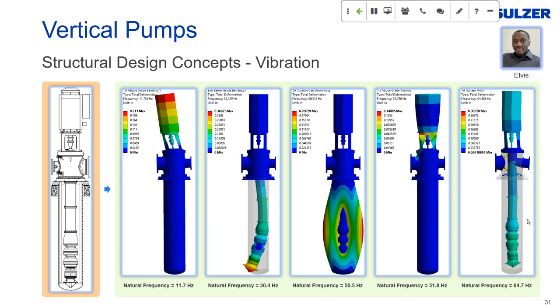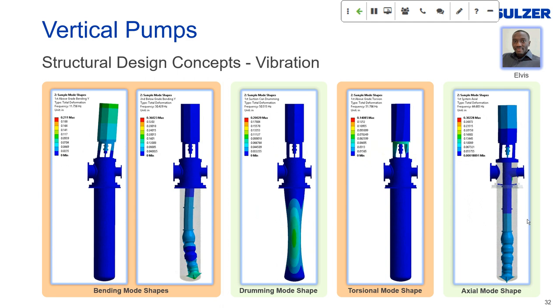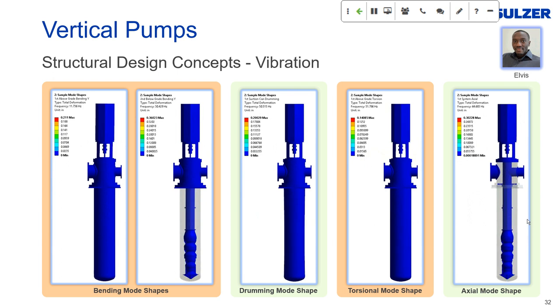To understand resonance, there are two dynamic properties to consider. The first is natural frequency — the frequency at which a structure vibrates freely if struck with a hammer. All flexible structures have many natural frequencies, each with an associated mode shape of vibration, as seen in the case of a vertical pump. The second property is mode shape, which is the physical manifestation a system assumes when vibrating at its natural frequency. Mode shapes vary from bending to drumming to twisting to axial displacements.